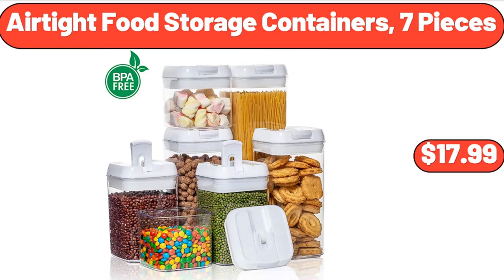Air-Tight Food Storage Containers, 7 Pieces, $17.99.